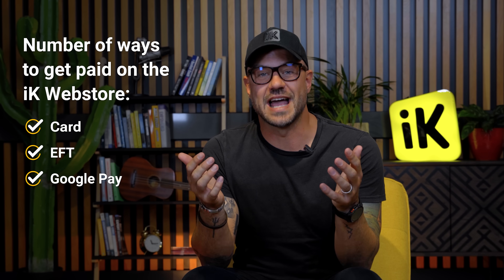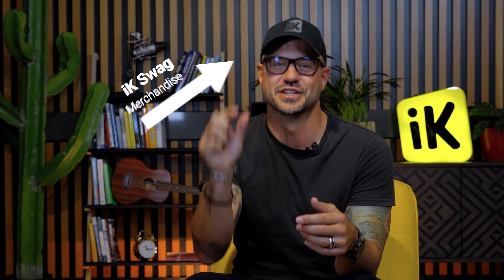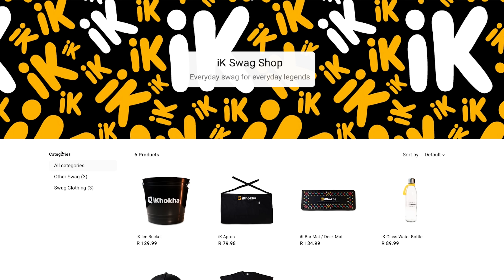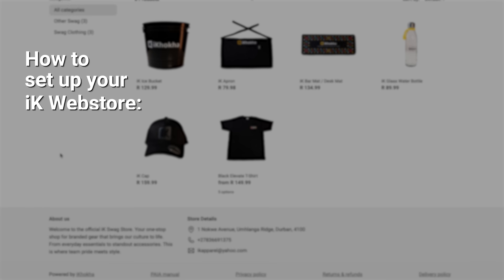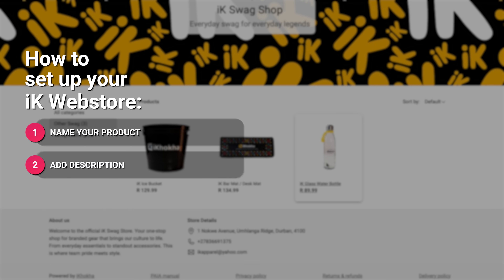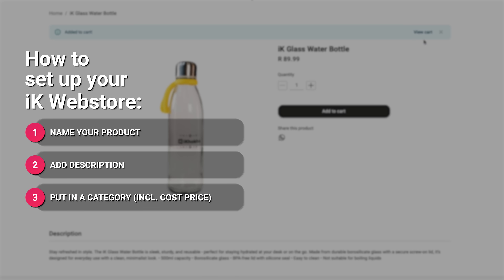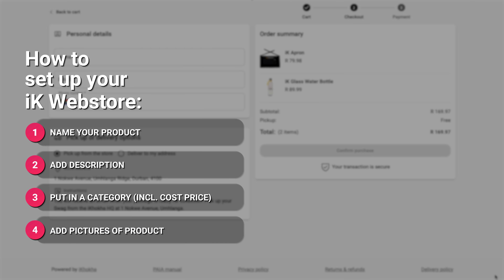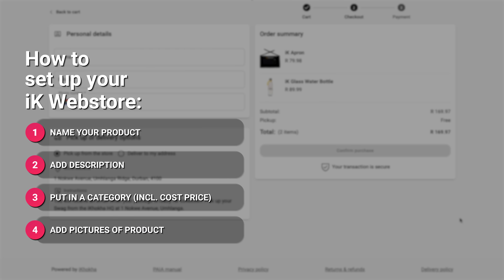So let's talk about how this actually works. We're selling Ikorka merchandise, so we chose to name our store the Ikorka swag shop. You need to add and organize your products. First, name your product. Second, add a description. Third, put it into a category. Add your cost price and your selling price — that helps you keep track of whether you're actually making money. Lastly, add multiple pictures of your products so customers know exactly what they're buying. Use our handy guide to make the store your own — it'll help you upload a logo, a crisp banner image, and everything you need to start selling online.